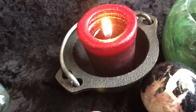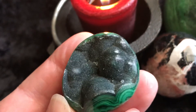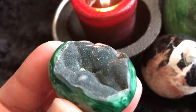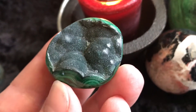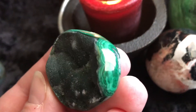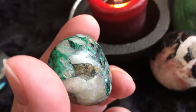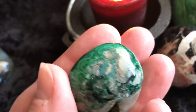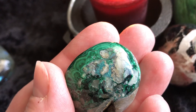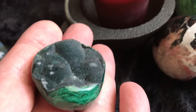Then we have another piece of malachite druzy. I offered one of these last week and it was a pretty big hit. I just have a couple of these, so if you're interested you should grab it. It's truly one of a kind — each piece is just gorgeous. This piece looks like it has some chrysocolla in there as well. The bottom's pretty, but this is so beautiful.